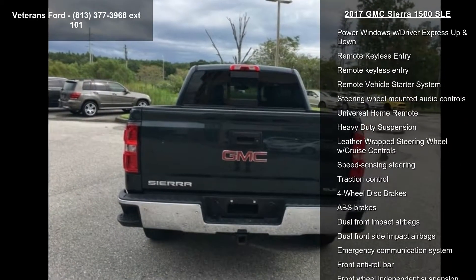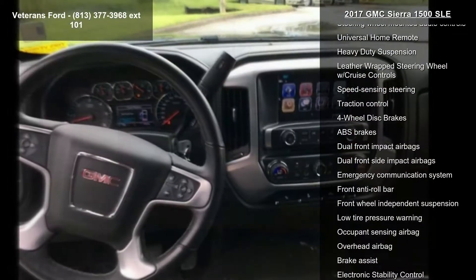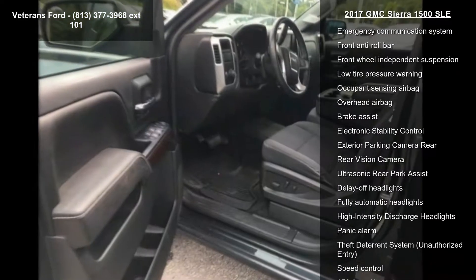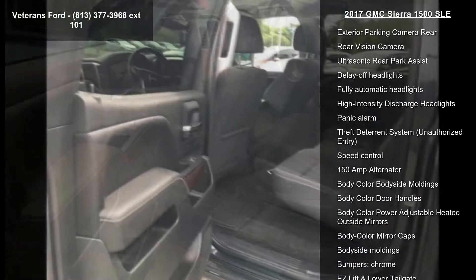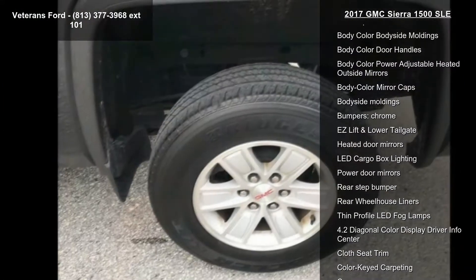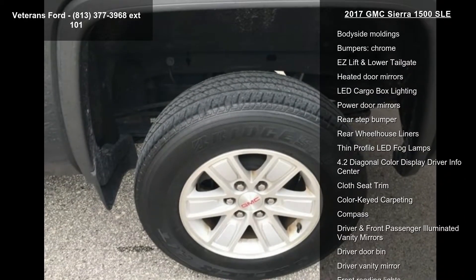Some of the top features included with this vehicle are preferred equipment through 3SA, SLE convenience package, SLE value package, trailering equipment, 6 speakers, 6-speaker audio system, CD player, HD radio and radio data system.